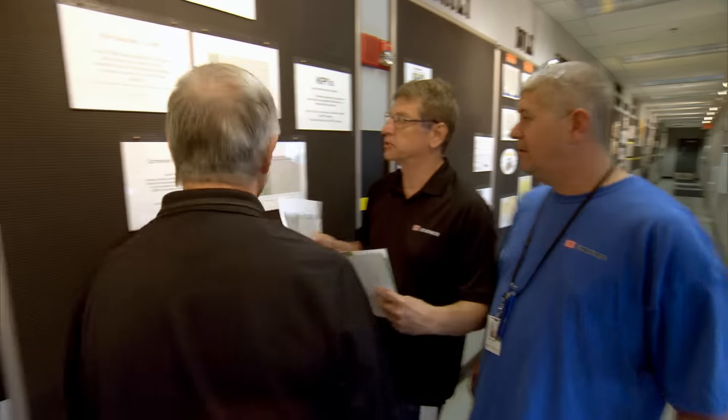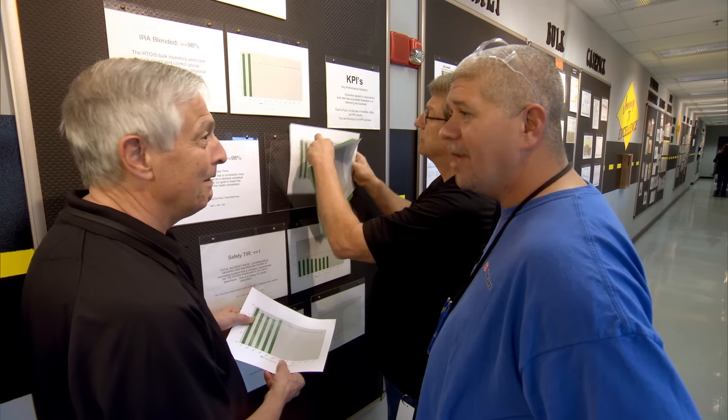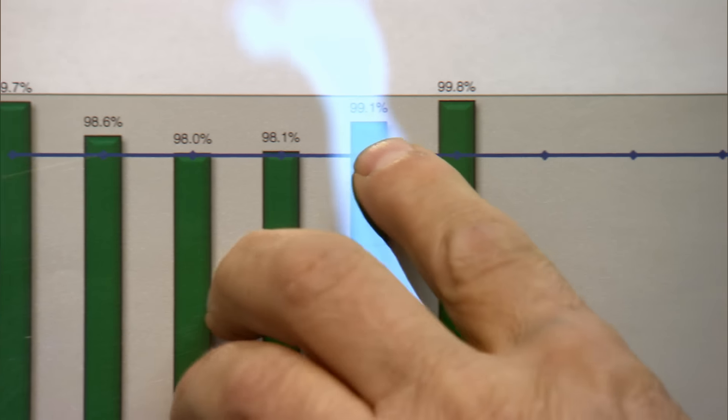Customized engineered labor standards allow us to track and improve our employees' performance. This ensures we achieve all of your targeted KPIs in the most efficient manner.